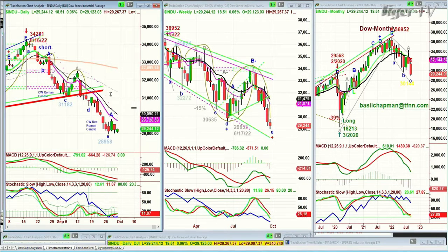The histogram of the MACD has started to improve — that's the first sign. The stochastic is now over 10%, which is good.